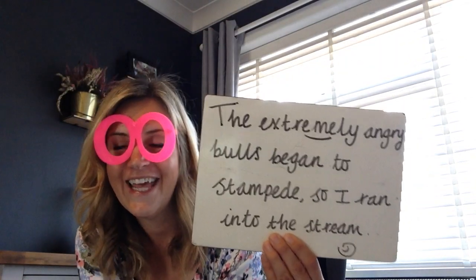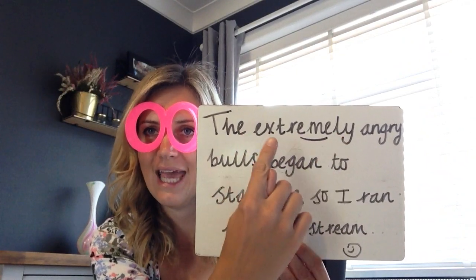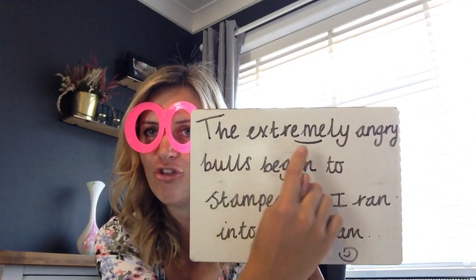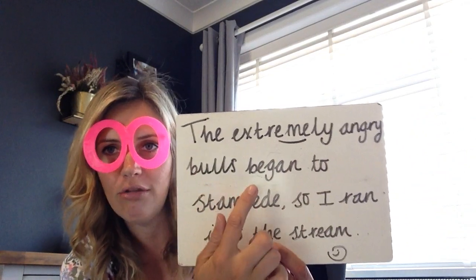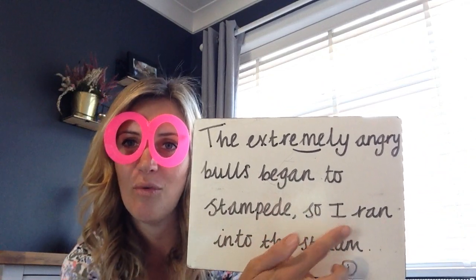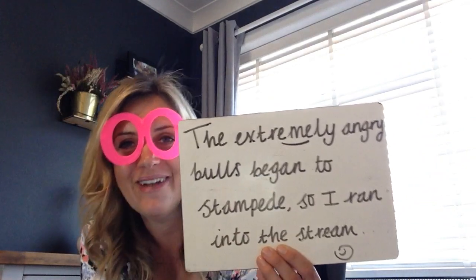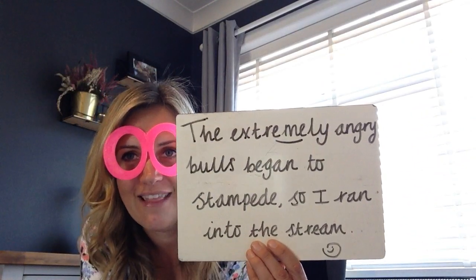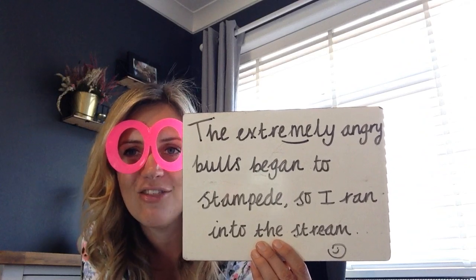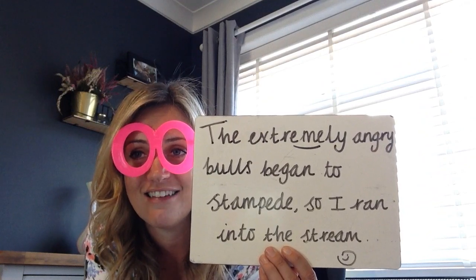Well done. Now hopefully you read: The extremely angry bulls began to stampede, so I ran into the stream. Well done if you managed to read that sentence.